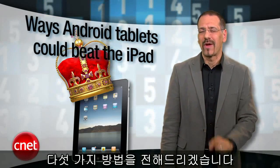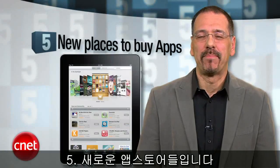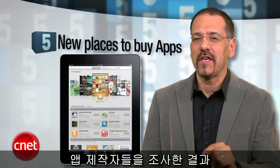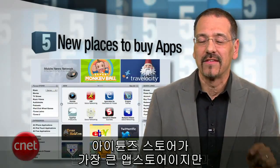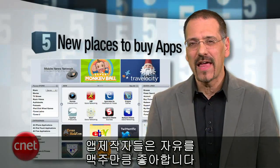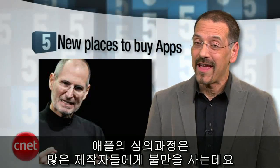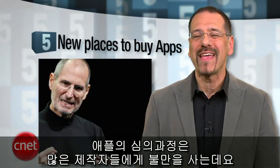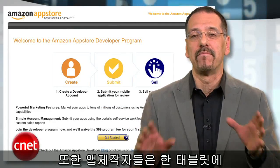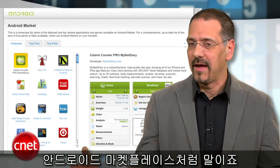Number five: new places to buy apps. iPad is, of course, tied to the iTunes store. But IDC research with developers says that while it's the biggest, not everyone thinks it's the best. Developers like freedom almost as much as they like beer, so Steve-O's parental ways in the iTunes store have them always seeking looser ground. Developers would also like to have multiple app stores for any given tablet, like Amazon and Android Marketplace and many others.